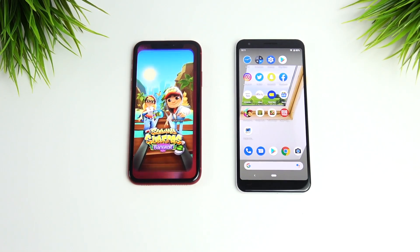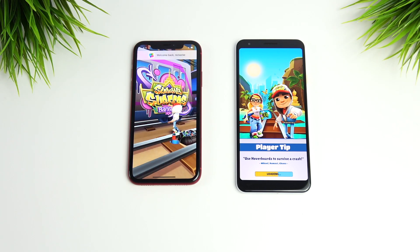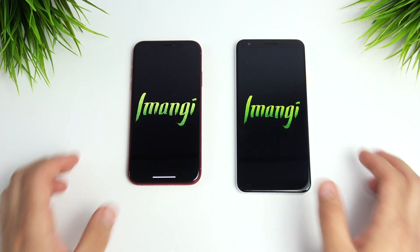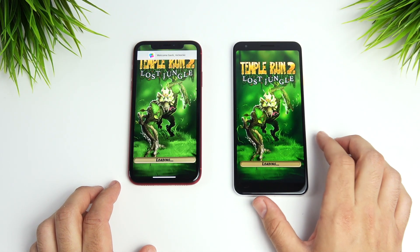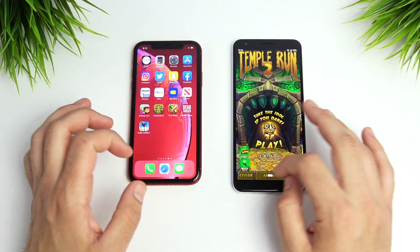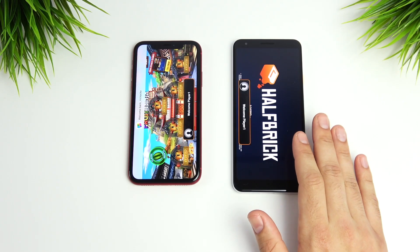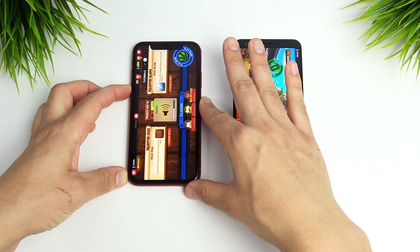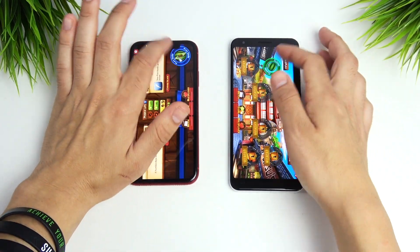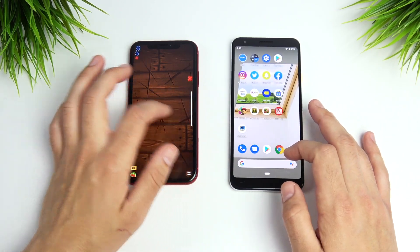Into Subway Surfers: this is where the XR should pull ahead as a flagship, but the Pixel 3 AXL keeps it close — XR edges it out. Temple Run 2: XR is ahead there. Fruit Ninja: load time first to the XR; once in the game not a big difference. Overall I found the XR feels smoother in gaming. The Pixel 3 AXL's mid-range processor is performing better than expected, but the XR just feels more fluid.